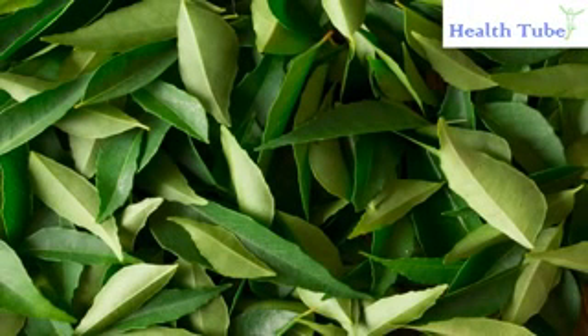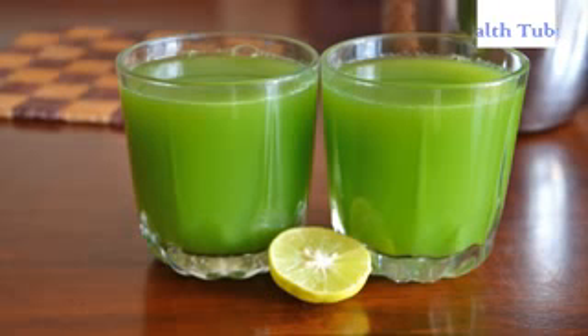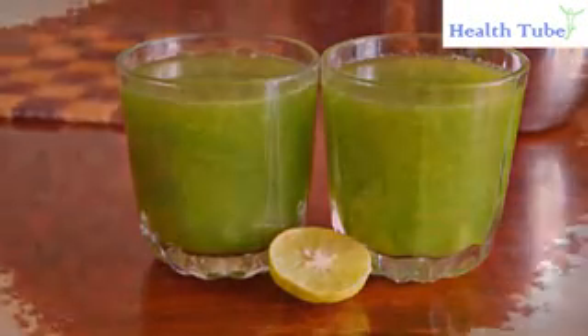Curry leaves. Take 25-30 curry leaves and make juice by adding 1 cup of water. Drink it in the morning. If you can't bear the taste, you can add a few drops of lemon juice to it.